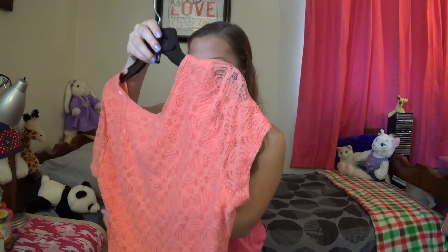Then I got a dress — it's just a coral dress, again by the brand Arizona.